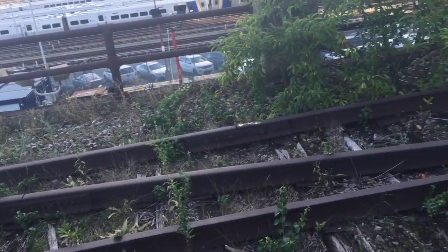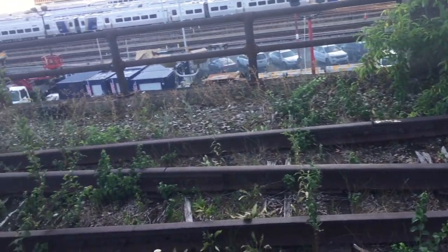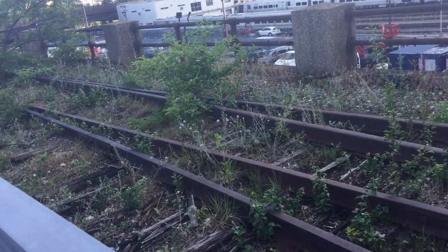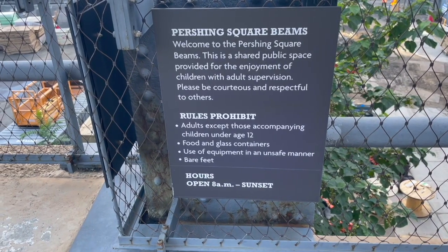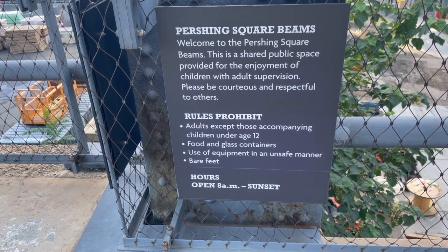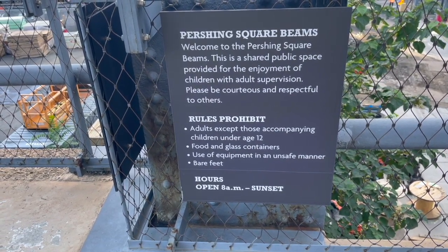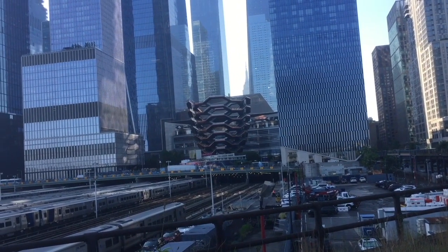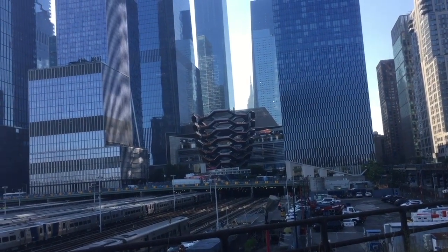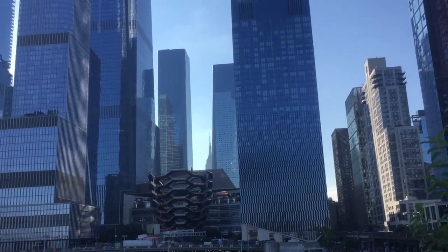You can really get a feel of the old railway here. Look at that — it's a junction! You can see the old wooden sleepers as well. Welcome to the Persian Square Beams. This is a shared public space provided for the enjoyment of children with adult supervision. Please be courteous and respectful to others. And you can get a perspective of where we were before at Hudson Yards with The Vessel. Just to the right of it, in front of that, would be The Shed, but you can't see it because there's a tower block there.